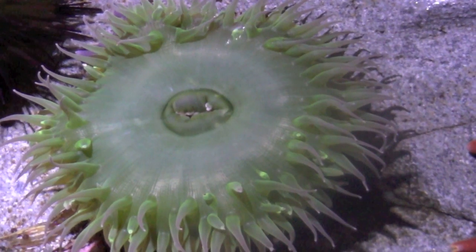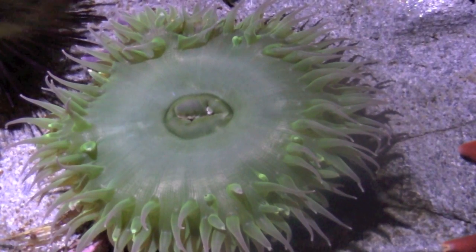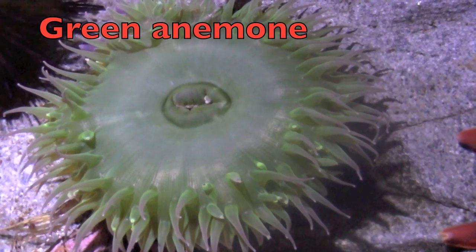Is this a plant or animal? It is an animal that looks like a green plant. This is a green anemone. Do you see its mouth in the middle?